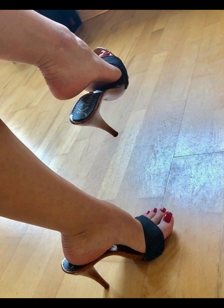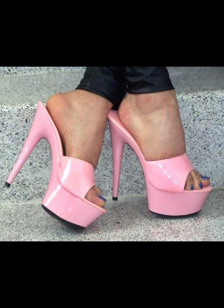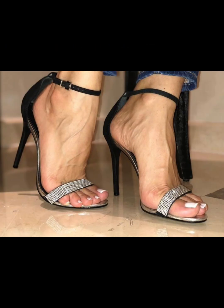High heels pumps are a masterclass in elegance and refinement, boasting a sleek slender design. With their closed toe and slender heel, high heels typically range from varying heel lengths.